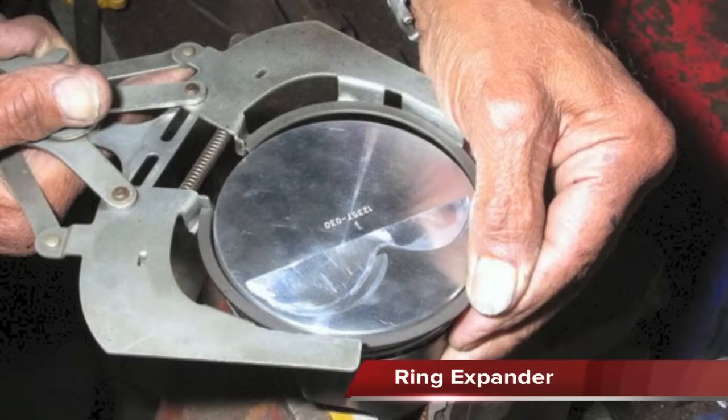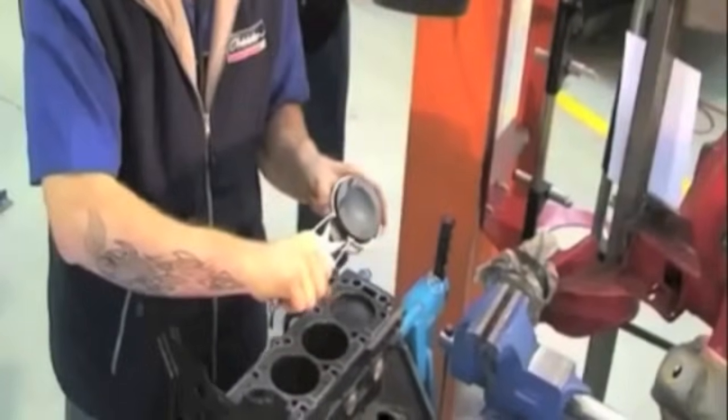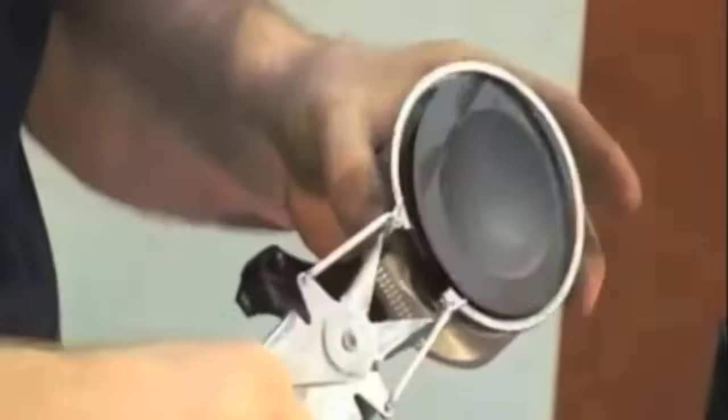The ring expander is used to slightly expand the rings so they can be slid over the piston. If the hands are used to expand rings, they become distorted or scratch the piston. The expander applies force on the rings evenly so they do not become distorted.